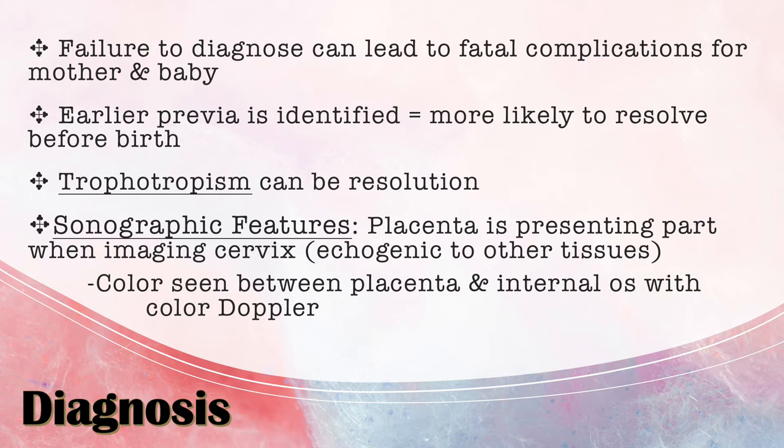Around 20 weeks, the uterus has more potential to grow and move the placenta away from the cervix, whereas closer to 32 weeks it has less potential to do so. Sonographic features include the placenta as the presenting part. As the pregnancy progresses, the placenta starts out echogenic but begins to become more heterogeneous and hypoechoic. Color Doppler would be seen between the placenta, the internal os, and the uterine wall, representing the retroplacental complex.